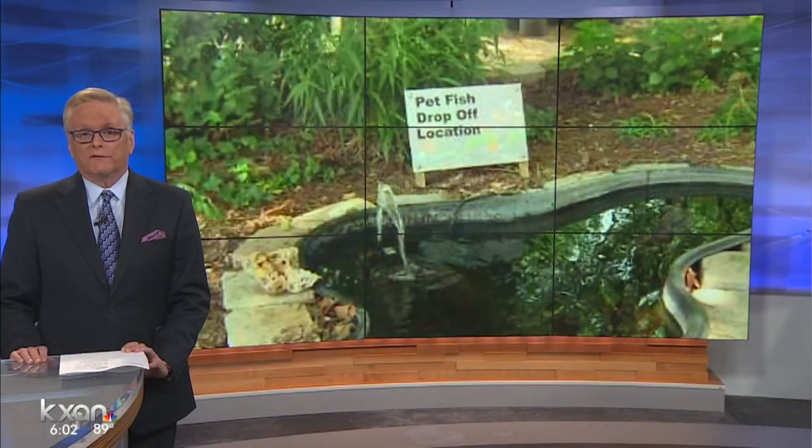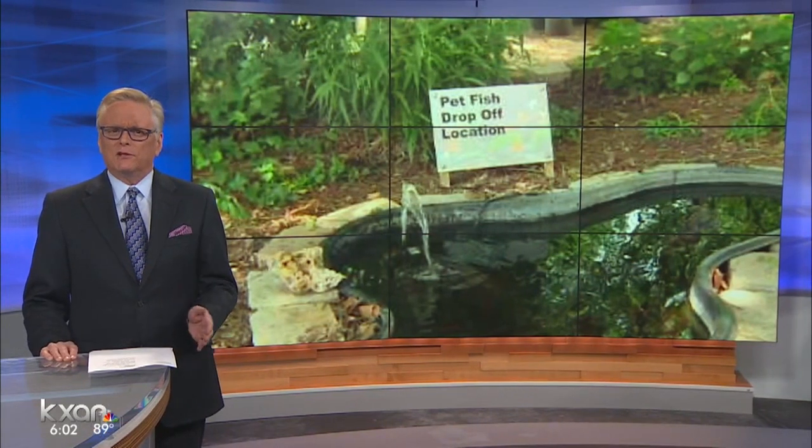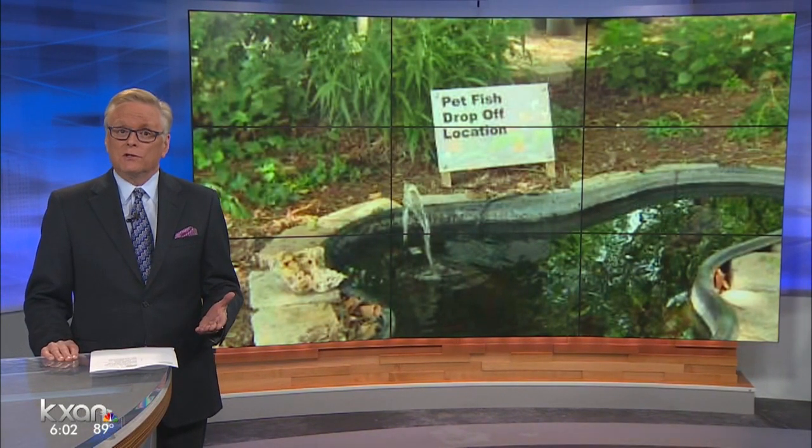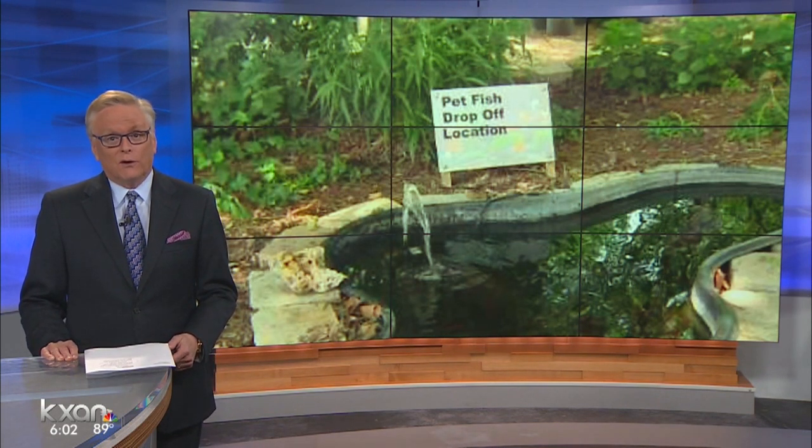New at 6, a home for unwanted fish. Conservationists in San Marcos want people to stop dumping their pet fish into the river and instead use the new fish pond. KXAN's Lauren Landman found out there are already thousands in the river and they're hurting the natural environment.